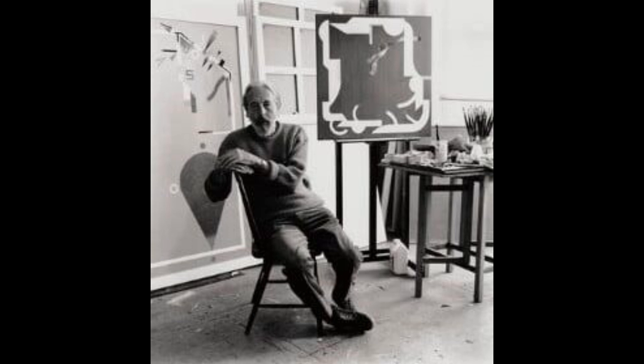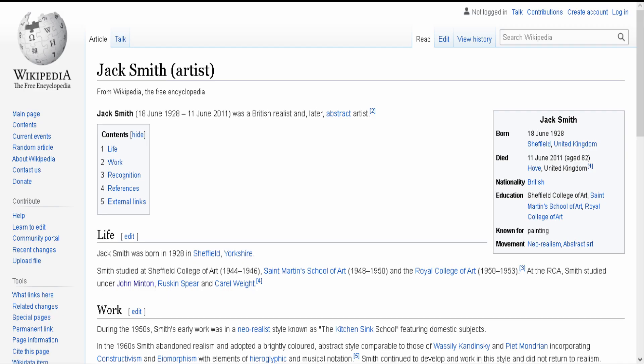In the mid-1950s he was a leading figure of the kitchen sink school. A typical work of this period is Mother Bathing Child, 1953, held at Tate, which does in fact feature a kitchen sink.